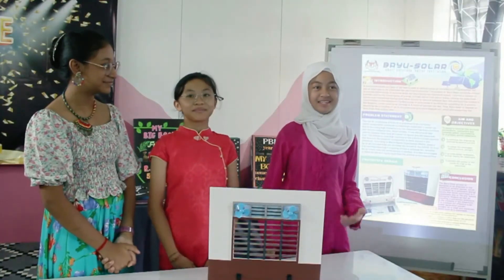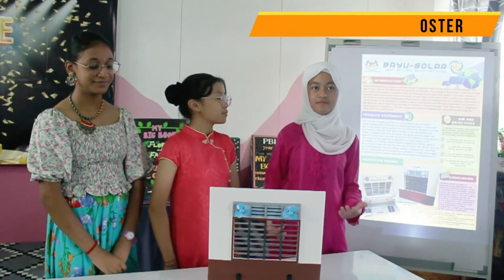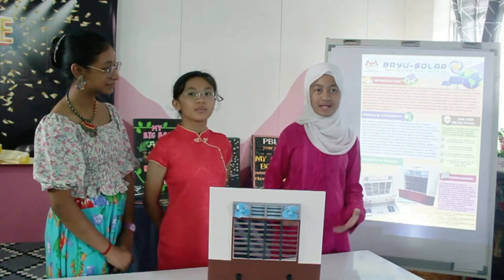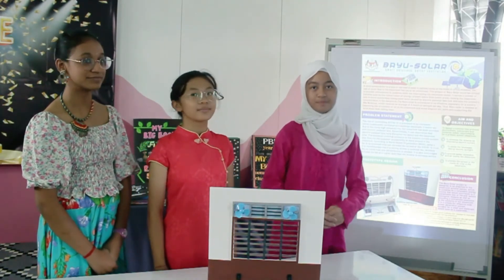Bayu Solar is aimed at achieving the following objectives: by creating a design that could enhance a better and more sustainable environment, as well as complying with safety requirements for our primary school classroom, to provide better ventilation and classroom air quality to prevent the spread of COVID-19 virus in the classroom.